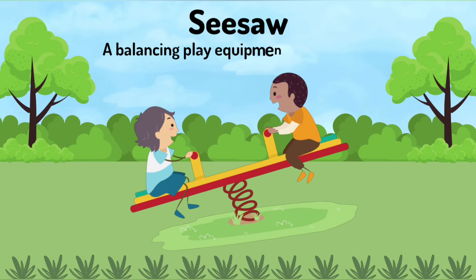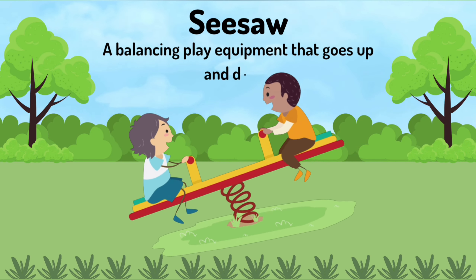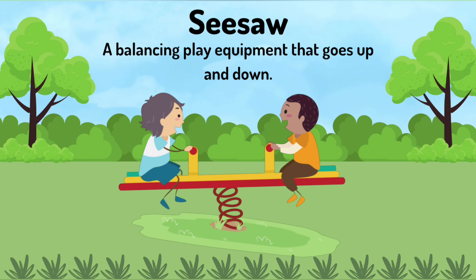Seesaw. A balancing play equipment that goes up and down.